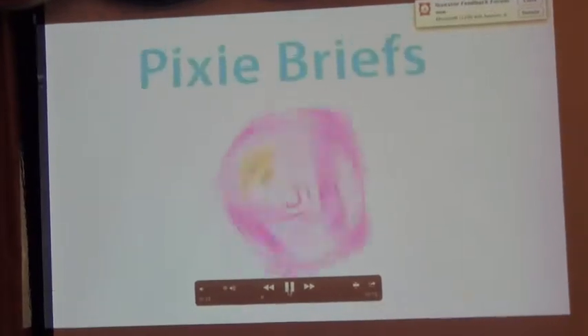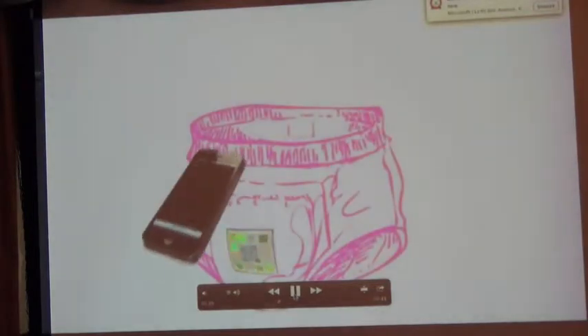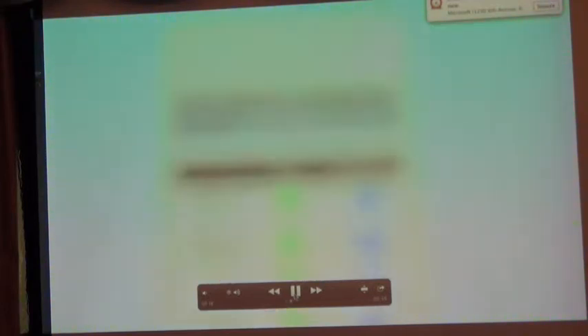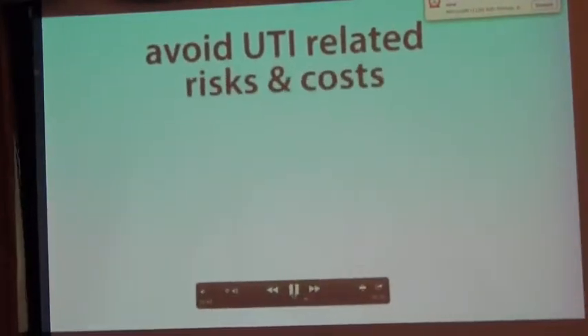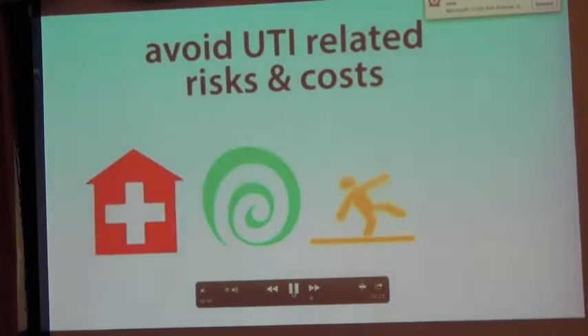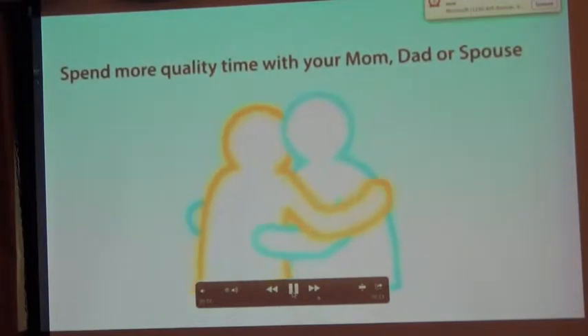Today, we are bringing you our latest product: Pixie Briefs. Pixie Briefs work the same way as smart diapers. Simply scan the indicator panel on the front to check for a urinary tract infection and hydration status. And boom — our application will show you the day-by-day trends in your loved one's life. By screening before problems develop, your loved ones can avoid UTI-related hospitalization, dizziness, falls, and aggravated pain.